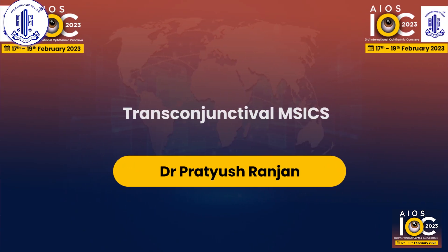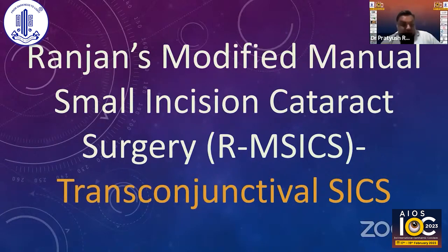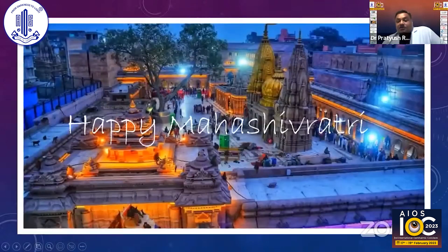We can see your screen. Dr. Pratyush, you can start the presentation. Hi everyone, good evening. I'm Dr. Pratyush, joining from Varanasi. First of all, happy Mahashivaratri to all of you. Today is Mahashivaratri, the biggest festival in Varanasi.